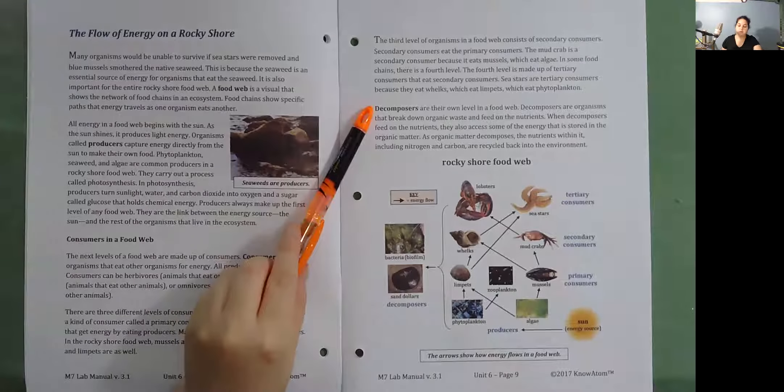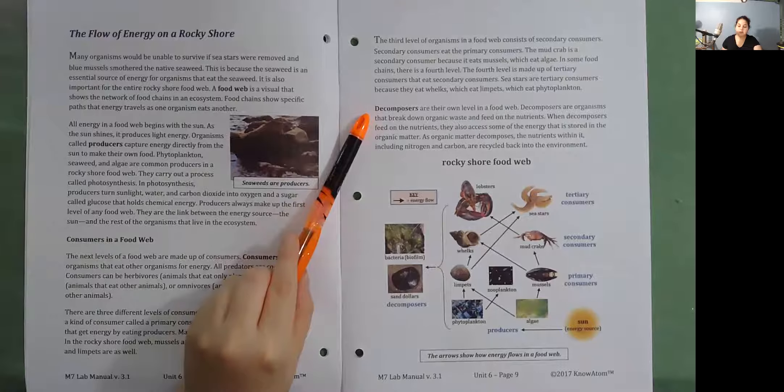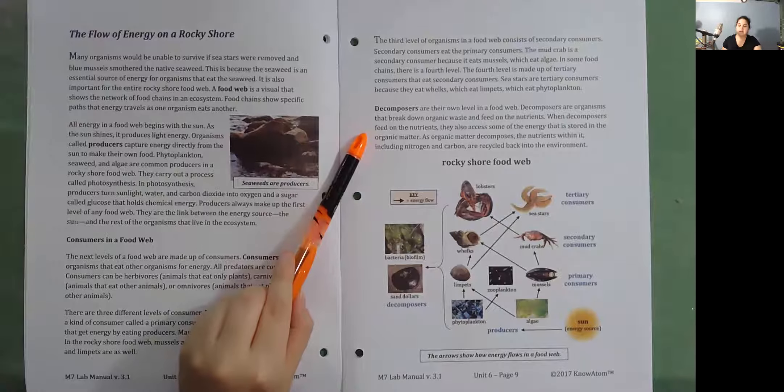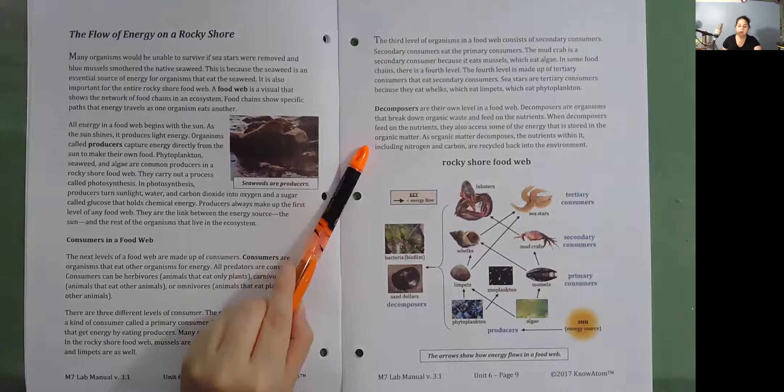Decomposers are their own level in a food web. Decomposers are organisms that break down organic waste and feed on the nutrients. When decomposers feed on the nutrients, they also access some of the energy stored in the organic matter. As organic matter decomposes, the nutrients within it — including nitrogen and carbon — are recycled back into the environment.